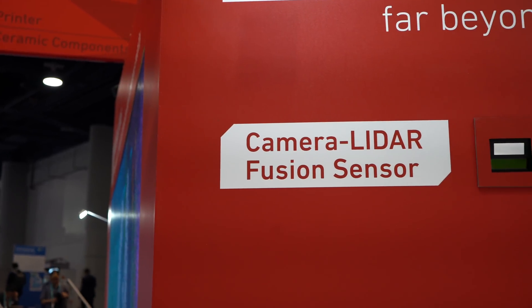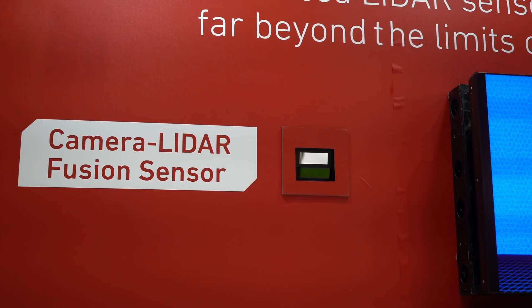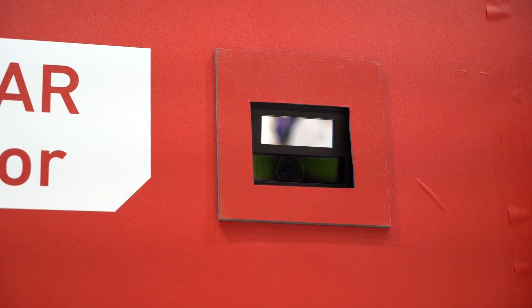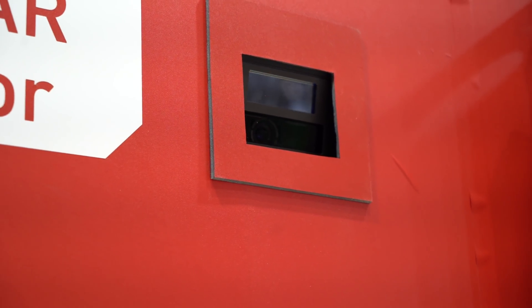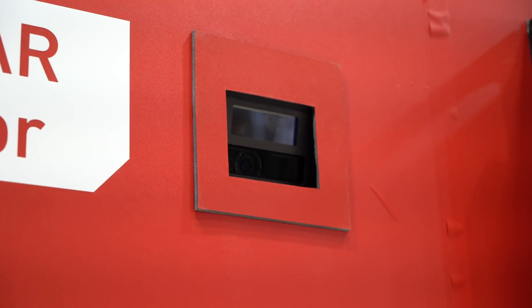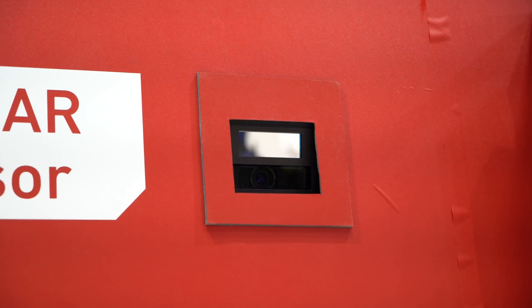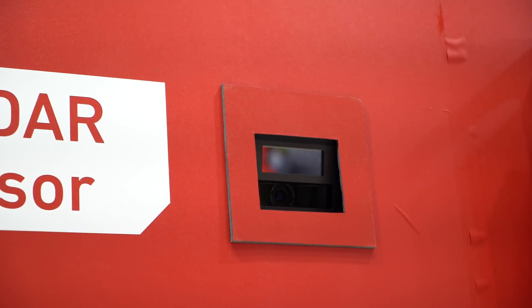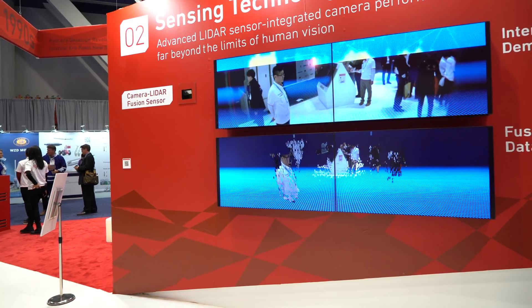The next one they have is a camera-LiDAR fusion technology sensor. This is very fascinating — LiDAR can detect distance between objects on the road, but what it can't do is tell you what those objects actually are. What Kyocera have developed here is a highly precise camera-LiDAR fusion sensor, which reduces distortion and parallax error by integrating LiDAR distance measuring into the camera's image sensor itself — combining and fusing them together.